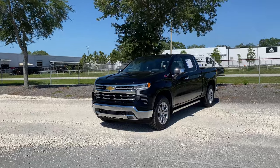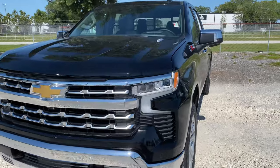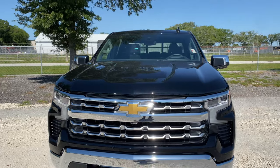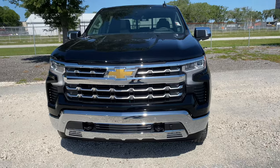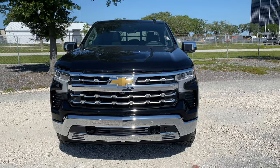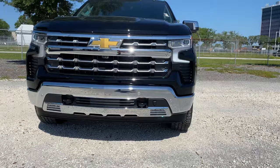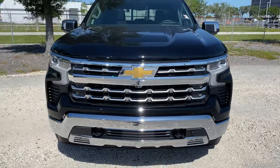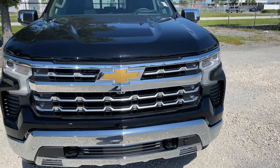Up front you notice the all new updated front end styling with your LED daytime running strip sitting right beneath your LED headlight. I'm kind of liking this grille — I wasn't the biggest fan of the front end on the LT that we reviewed, but this LTZ does have a much classier look. I'm not the biggest fan of the shiny chrome for the lower bumper area, but you can black that out aftermarket. It does have a slight smoke theme to it, with front parking sensors, black tow hooks, and LED fog lights beneath. Not too much is different compared to the pre-refresh for the Silverado — the GMC got some more serious upgrades for the front end styling.